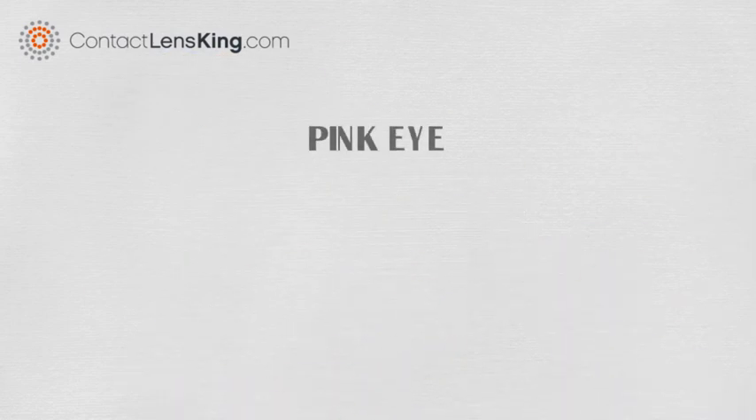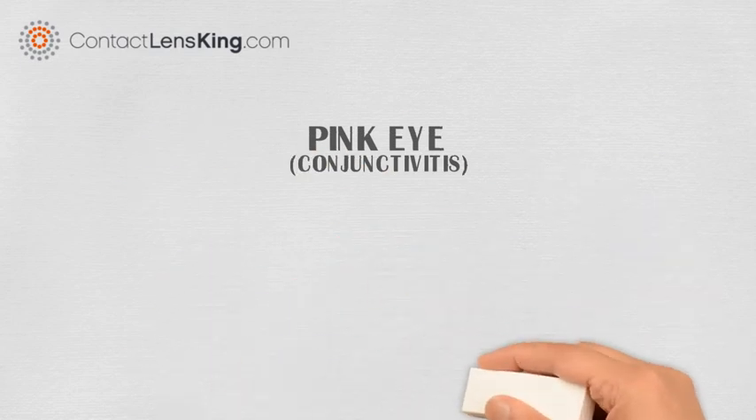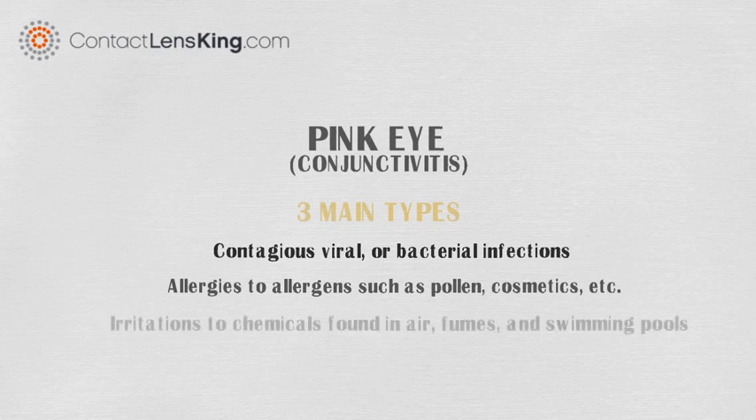Another culprit can be pink eye, or conjunctivitis. Pink eye is an inflammation of the thin tissue layer lining the surface of the inner eyelid and front of the eye. There are three main types of pink eye: contagious viral or bacterial infections of the eye; allergies to allergens such as pollen, cosmetics, animals, and certain fabrics; and irritations to chemicals found in air, fumes, and swimming pools.